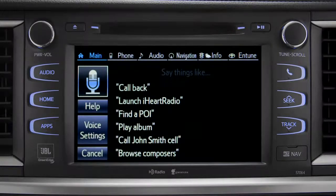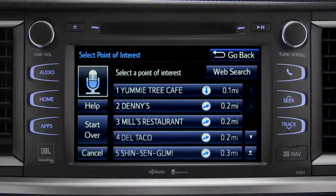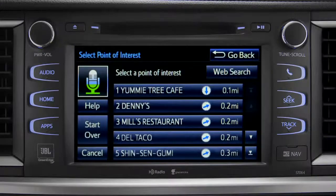What would you like to do? Find a restaurant nearby. Showing nearby dining, select the one you want. Number one, Yummy Tree Cafe. Number two, Denny's. Number three, Mill's Restaurant. Number three.